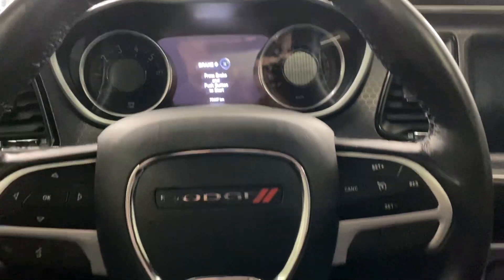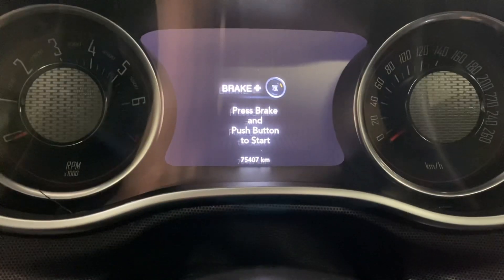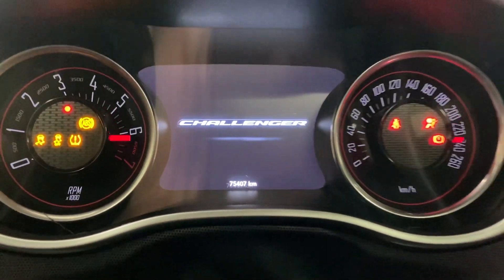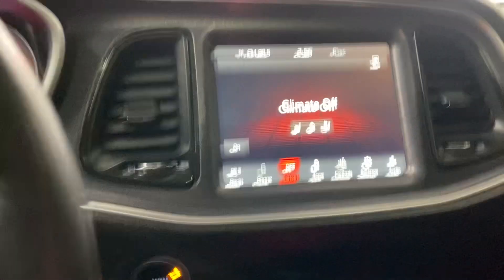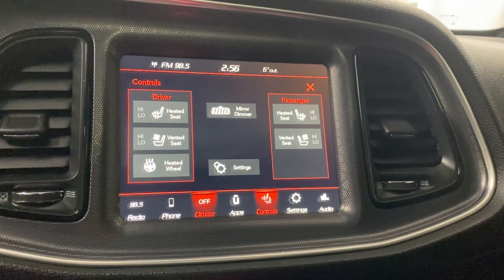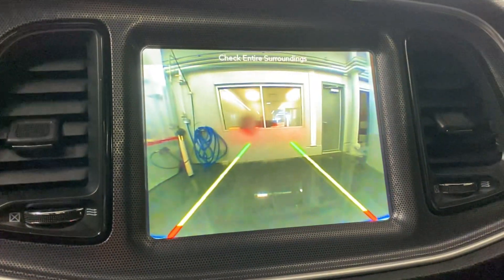So along inside the interior, we do have the cruise control hands-free over here. 75,407 on the dash. Starts up really nice and easy. This is equipped with heated and ventilated seats on the front with the heated steering wheel. You do get the backup camera as well.